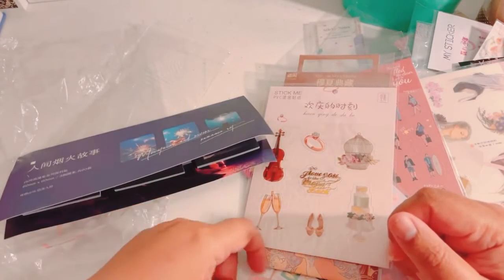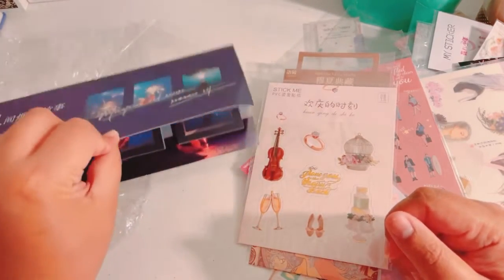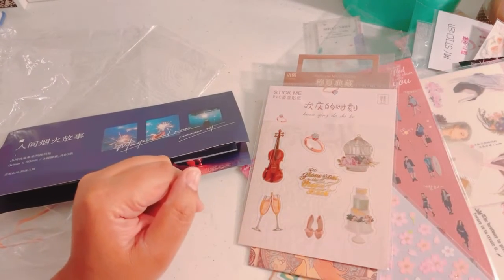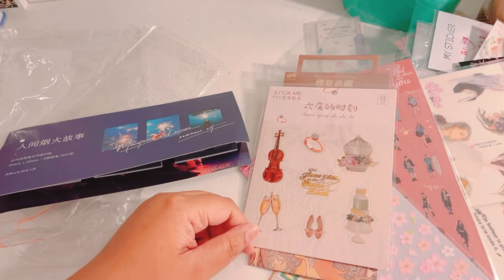That's pretty much it for this AliExpress haul video. My next one will be a Pink Fresh Studio and possibly a diamond painting haul video. I'll see you guys in the next video — bye guys!